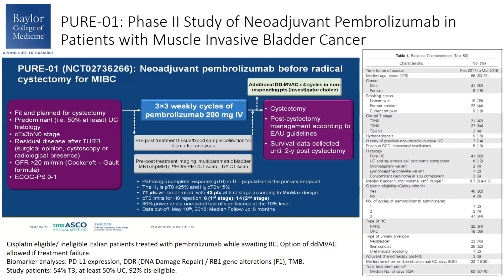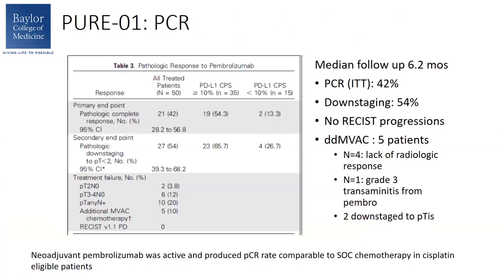Looking at the baseline characteristics, 54% of the patients were T3, most of the rest were T2 at 42%, and 92% of these patients were cisplatin-eligible. Looking at PCR, which was the primary endpoint, the median follow-up for this report was 6.2 months. The PCR rate was 42% in the intention-to-treat population, and the downstaging rate was 54%. There were no disease progressions. Five patients were treated with dose-dense MVAC — four due to lack of radiographic response, and one due to transaminitis from pembrolizumab. Two of these patients were able to be downstaged.